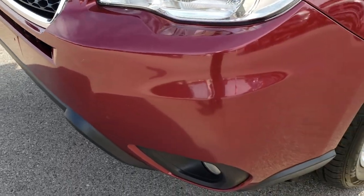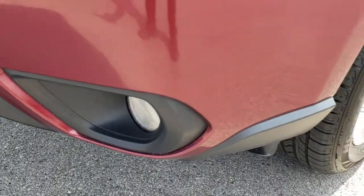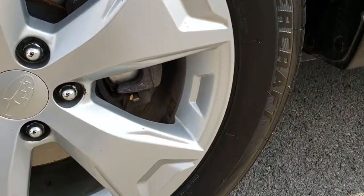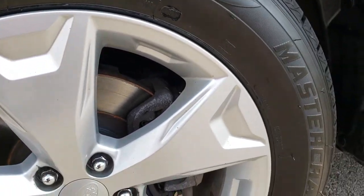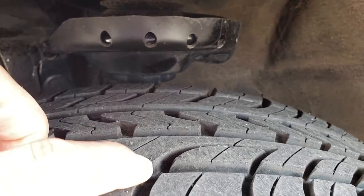I didn't see any dents, dings, or cracks on that front bumper. Headlights are crystal clear and it does have factory fog lights. This one has brand new Mastercraft MC440 225/50R17 tires and they are on these 17 inch painted alloy rims that are in excellent shape. You can see those tires are brand new on there — still have the little wear knobs on them.